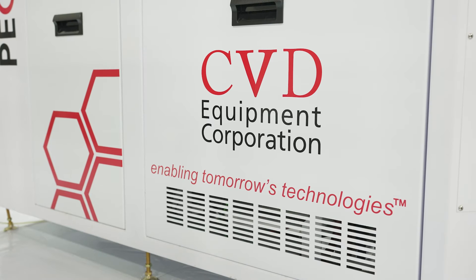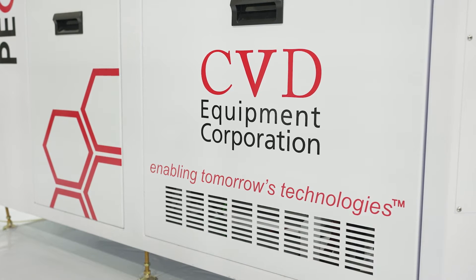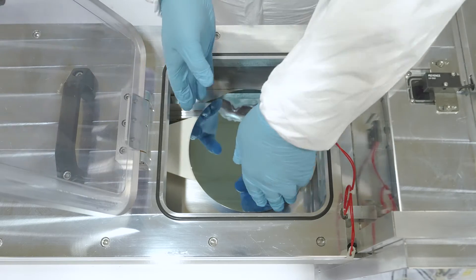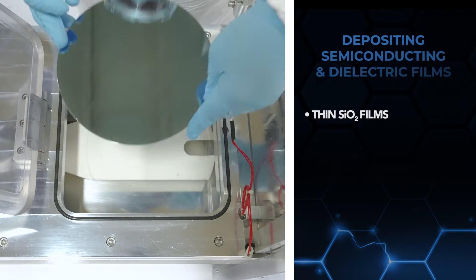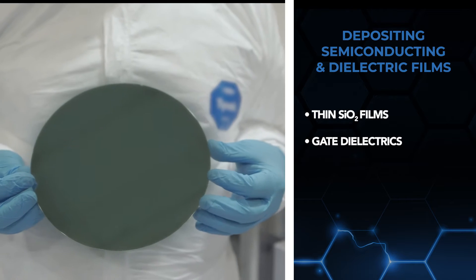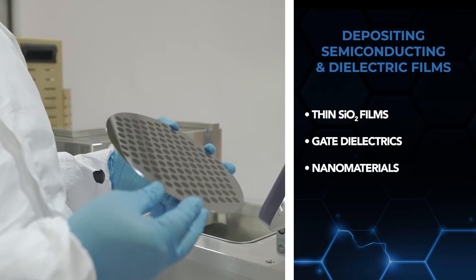Offering excellent material property control, conformity and step coverage, CVD Equipment Corporation's PE-CVD 200 is ideal for depositing semiconducting and dielectric films including thin SiO2 films for power electronics, other gate dielectrics for silicon wafer substrates, and nanomaterials including carbon nanofibres and carbon nanotubes.